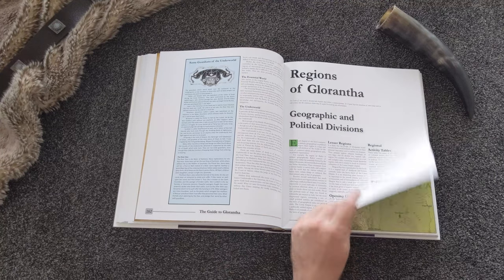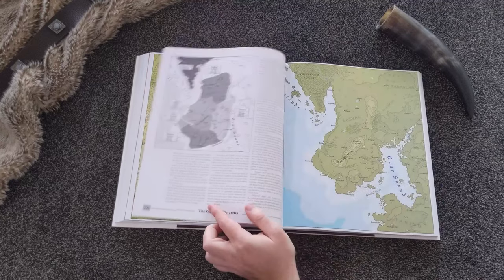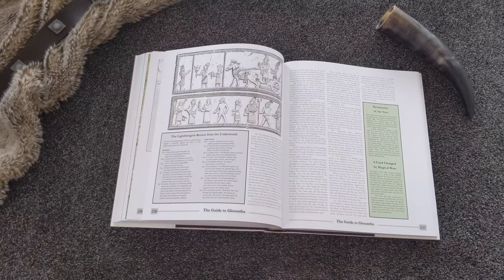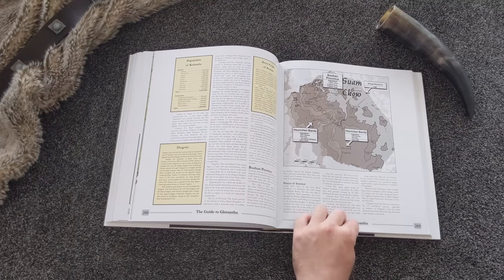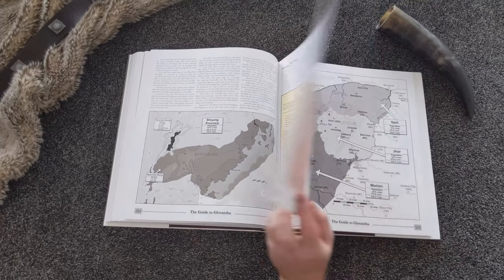These books are a Glorantha deep dive — from cosmology to culture, geography, history, mythology, people, and places. All of Glorantha is explored in never-before-published detail. Hundreds of maps and illustrations breathe life into the setting that will supremely amplify your games.